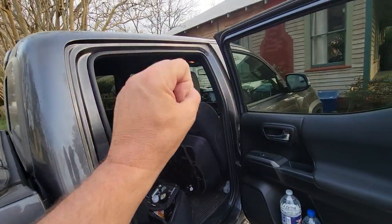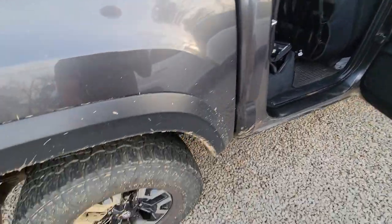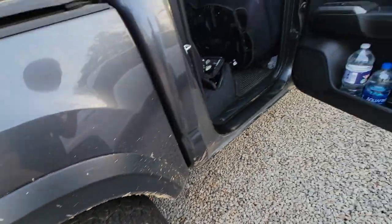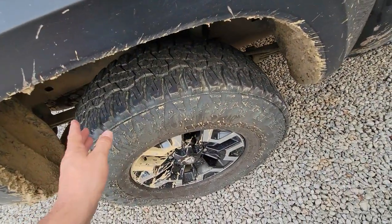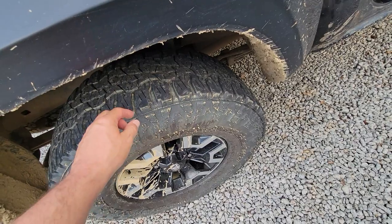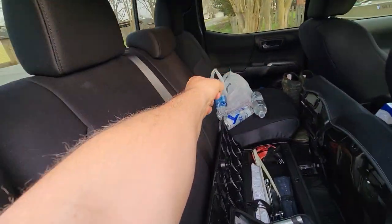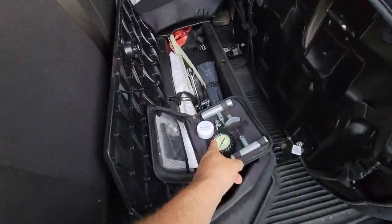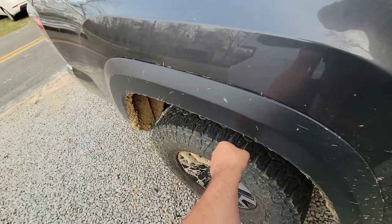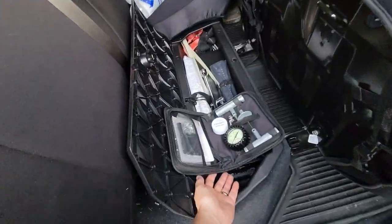My gauge goes off, I get a warning light telling me I'm dropping PSI. I pull over, check the tire, take my water bottle and pour water on it to find the leak. I can grab my tool kit, pop out whatever nail is in there, then take this plug kit and plug it fast — and once it's plugged, re-inflate it in just a matter of a minute.